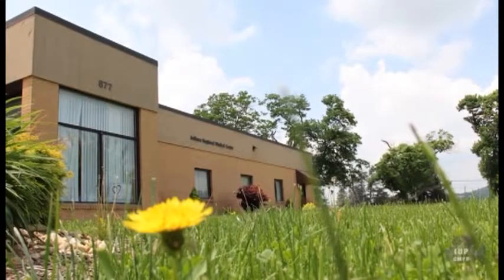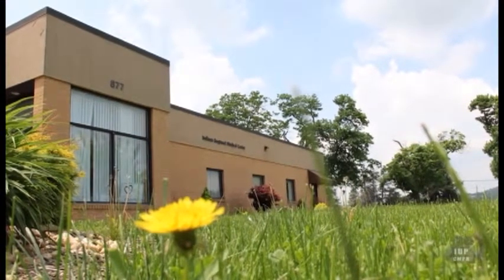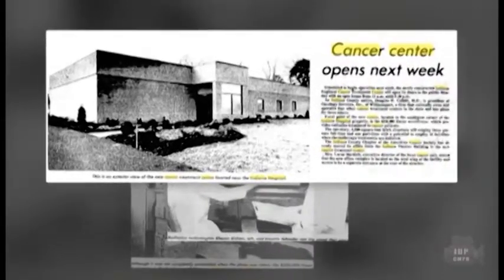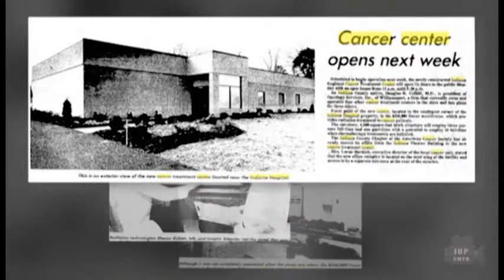For cancer patients, regular trips to Pittsburgh for treatment challenged those already weakened by the disease. To address this issue, Indiana Hospital began its first partnership with another health care provider, Oncology Services of State College, Pennsylvania. Opened in January 1987, the Indiana Regional Cancer Treatment Center was a 4,000-square-foot, one-story brick building, providing the latest equipment and techniques for cancer treatment.